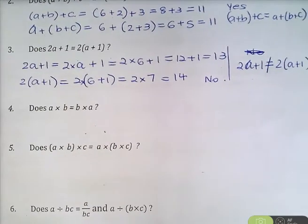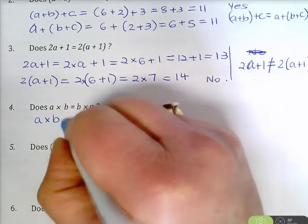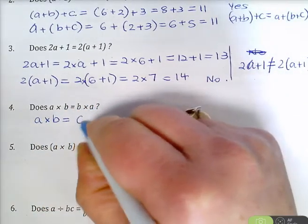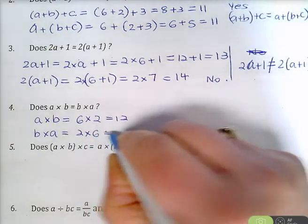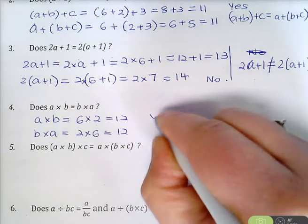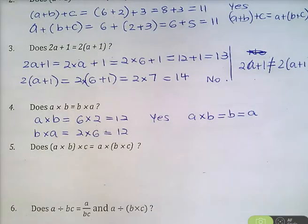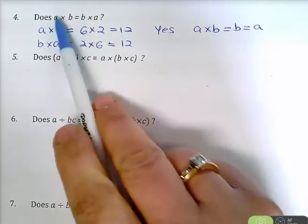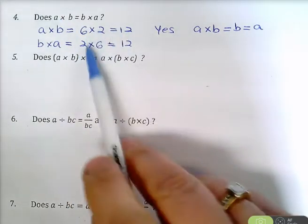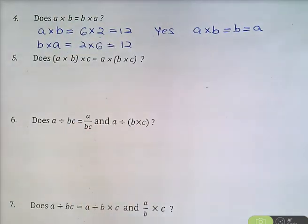Now the next one: multiplying numbers. Does A times B equal B times A? Well, A times B: A is 6, B is 2, it's 6 times 2 which is 12. And B times A: B is 2 and A is 6, that's 2 times 6 which is 12. The answer is yes, A times B does equal B times A. When you multiply two numbers, it doesn't matter if you do 6 times 2 or 2 times 6. The order in which you multiply does not matter.